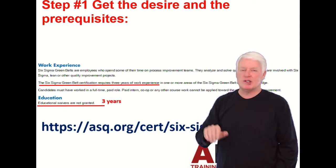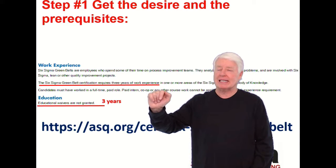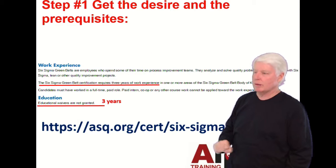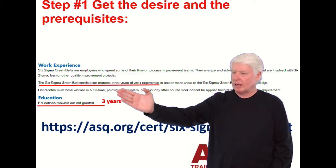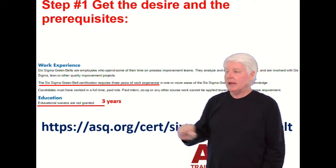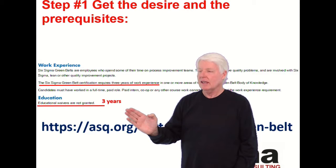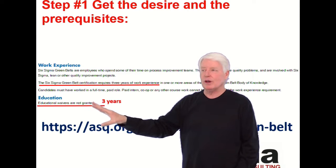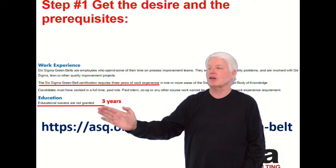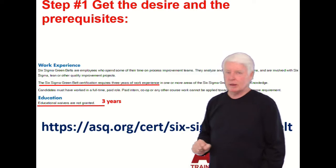All the Six Sigma certifications — you can't go wrong with those. Step one to becoming a Certified Six Sigma Green Belt: get the desire and fulfill the prerequisites. The Six Sigma Green Belt certification requires three years of work experience. Unlike many ASQ certifications, higher education does not waive any years. It doesn't matter if you have a doctorate, bachelor's, or associate's degree — you have to have three years of experience regardless.